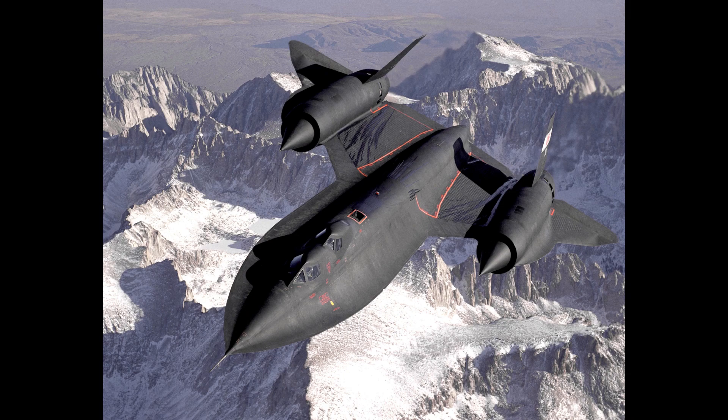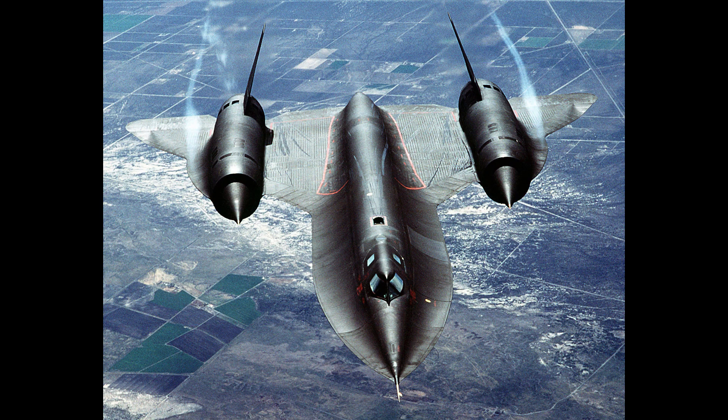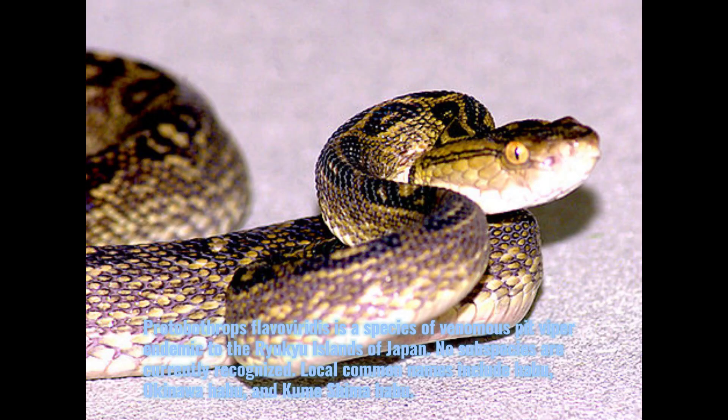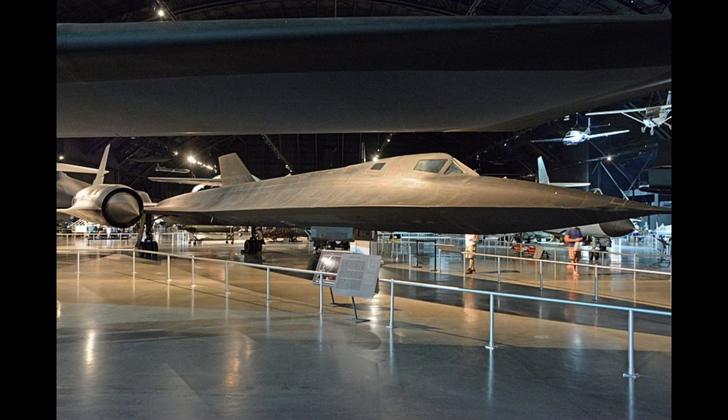It was operated by the United States Air Force and NASA. The SR-71 was developed as a black project from the Lockheed A-12 reconnaissance aircraft during the 1960s by Lockheed Skunk Works. American aerospace engineer Clarence Kelly Johnson was responsible for many of the aircraft's innovative concepts. The SR-71 has several nicknames including Blackbird and Habu.